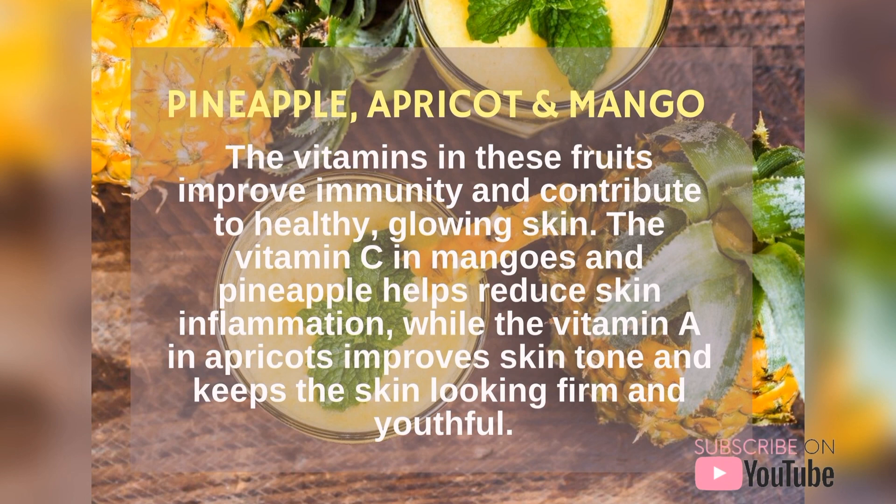The first one is pineapple, apricot and mango. The vitamins in these fruits improve immunity and contribute to healthy glowing skin. The vitamin C in mangoes and pineapple helps reduce skin inflammation, while the vitamin A in apricots improves skin tone and keeps the skin looking firm and youthful.